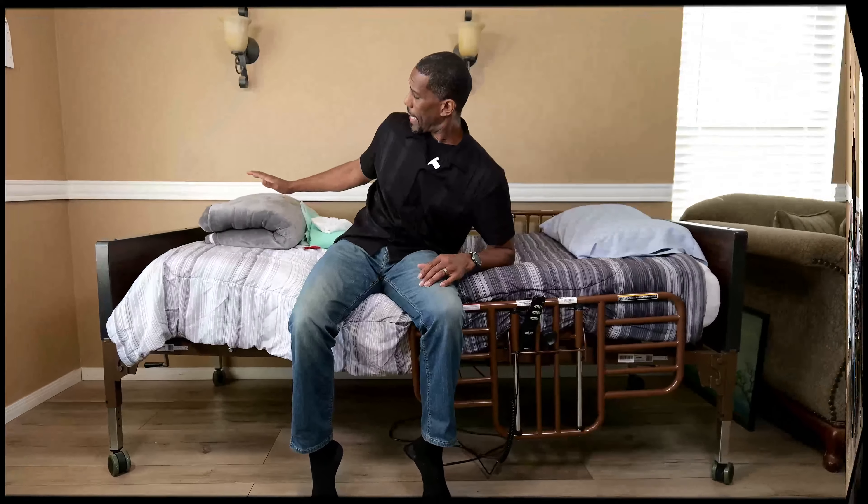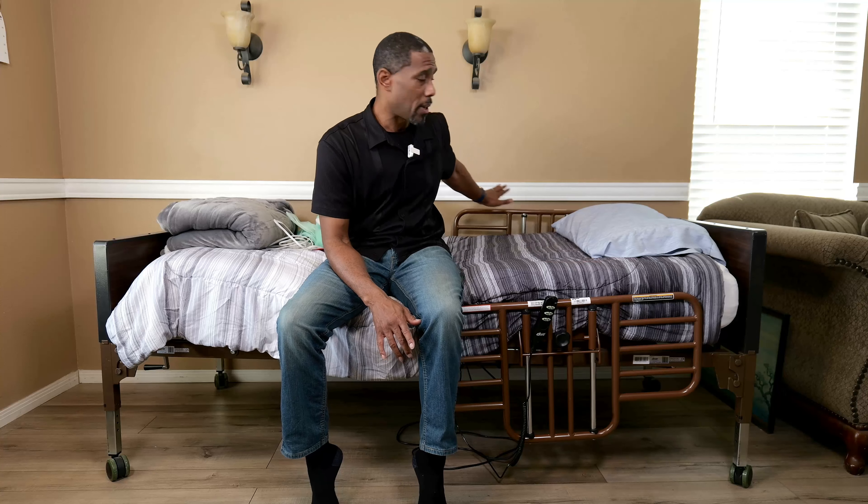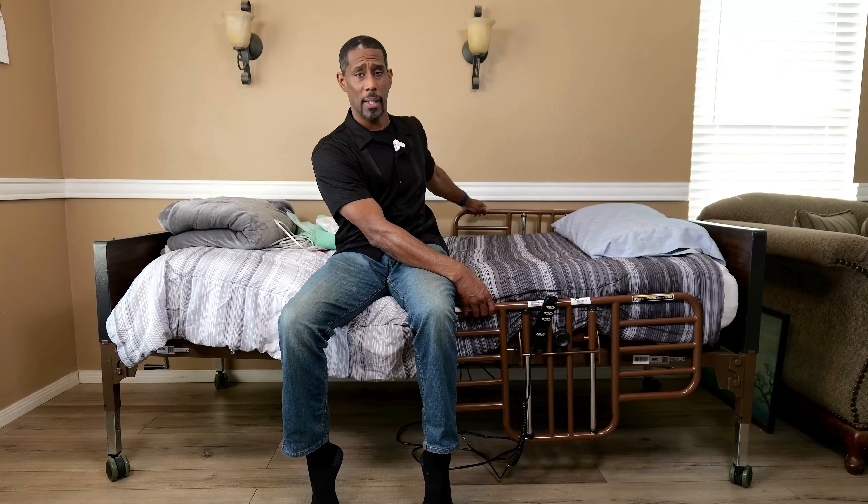My dad would get cold a lot, so instead of giving him a heating pad we went and got him a heating blanket. This particular one is very soft — it has the sherpa lining and it's very warm. We had rails on both sides so he could adjust himself. He also had multiple items in his room that made everything a little bit more comfortable.